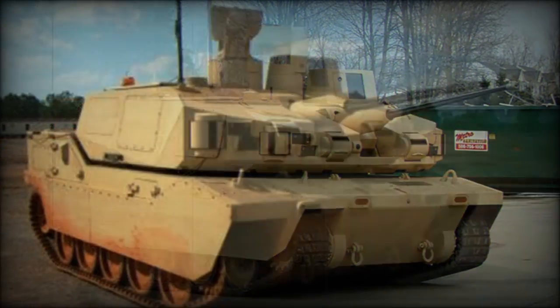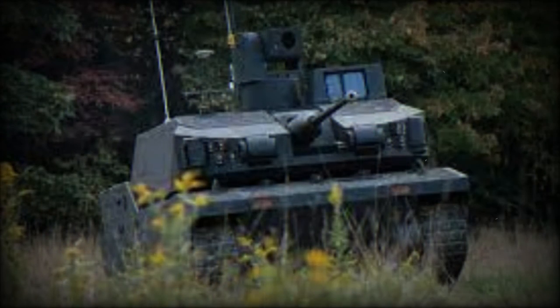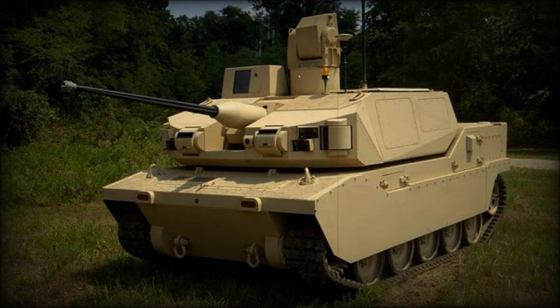The operator can see on-screen the Black Knight's gun and turret position, as well as information from the acquisition system and commander's independent viewer. The vehicle enables the operator to acquire situational data from unmanned forward positions.